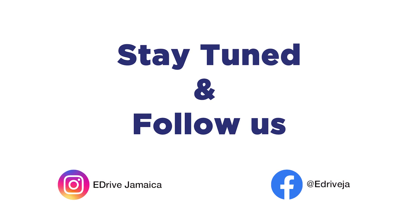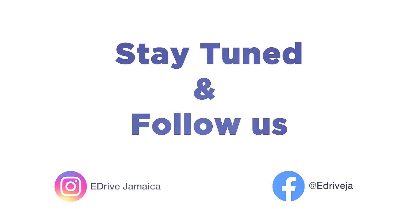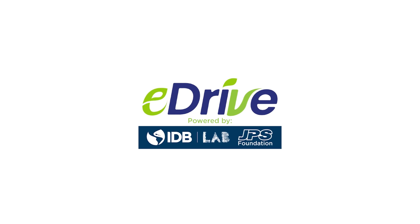Thank you for watching. With only one episode left in our series, we want to hear from you. The voting is now open for you to select the People's Choice Top Innovator. Click the link in our Instagram bio to vote. Be sure to come back next week to see who received the highest votes and who will earn the title of eDrive Innovation Challenge Top Innovator from our judges. We'll see you next week.